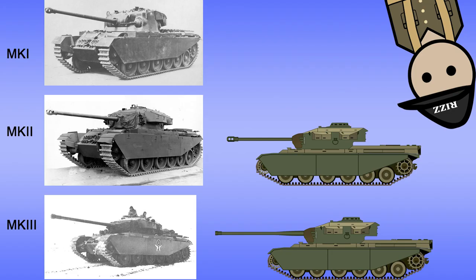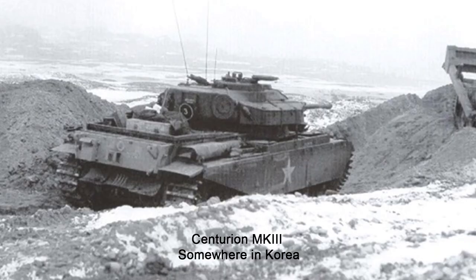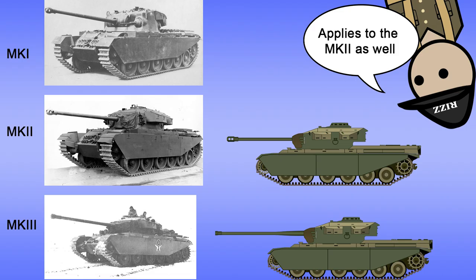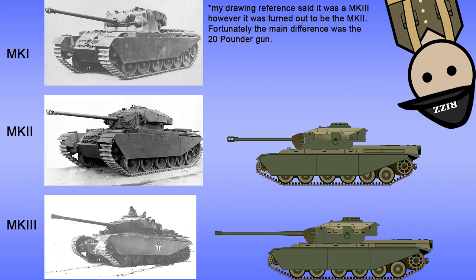The Centurion wouldn't see combat until its Mark III iteration, debuting during the Korean War with the British Army — or rather the 8th King's Royal Irish Hussars. The main difference between the Mark I and Mark III is that the Mark III had the 20-pounder gun instead of the 17-pounder gun. The Mark I had a shorter hull and a two-inch mortar on the turret, as well as weighing an extra two tons, with improvements to the engine.